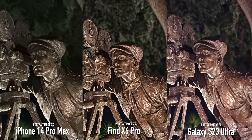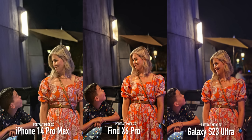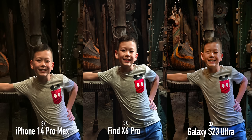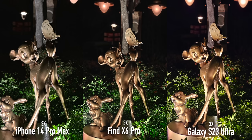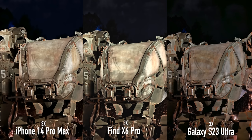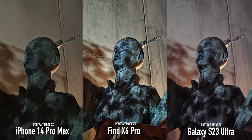Where you can see a clear difference is in the 3x zoom lens — this one is absolutely no contest. The clarity maintained and the noise reduction is unmatched on the Find X6 Pro. Just look at the difference in the 3x portrait mode — it is night and day. The Samsung isn't too bad and is better than the iPhone's 3x lens, but the OPPO is so good. This is the best 3x nighttime experience I've had on a smartphone so far.